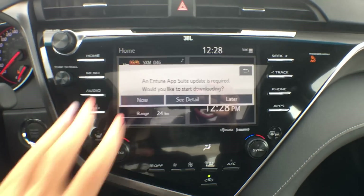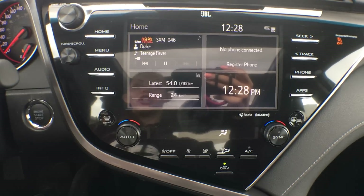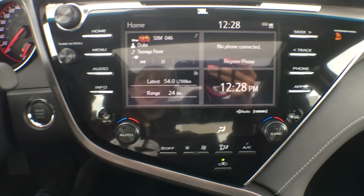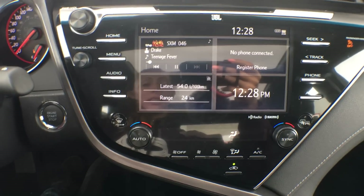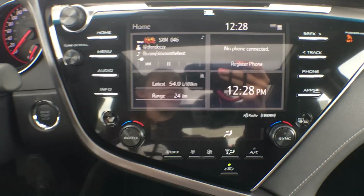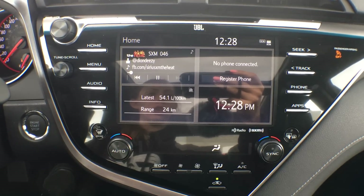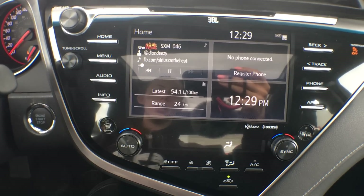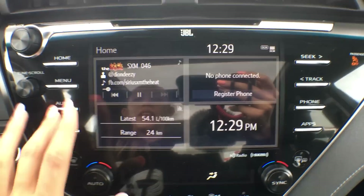Our entertainment system uses Entune — an app-based system. You download the Entune app and it gives you accessibility to a navigation system, weather reports, traffic, stocks — you name it, it's all integrated. All you do is plug in your phone, almost like Apple CarPlay, and it all pops up. You can actually use the system without plugging in your phone, though a couple of things will change. I'll do a full Entune video to go into more detail — keep your eyes open for that.